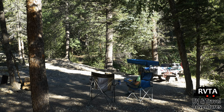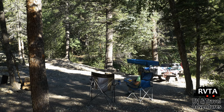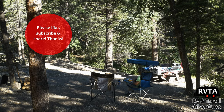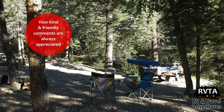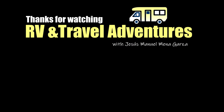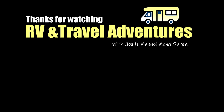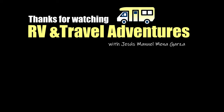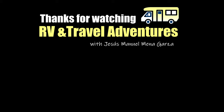There's a photo of my wife and I kicking back in the New Mexico mountains from just a couple of weeks ago — we're having a great time. Don't forget to like, subscribe, and share — I would greatly appreciate it. Leave your kind and friendly comments below. This has been Jesus Manuel Menagarza for RV and Travel Adventures, reviewing the Jayco Wingmate RV Travel app. It's a very nice app — great for newbies and people who have a lot of experience too. Gracias, adios, bye-bye!